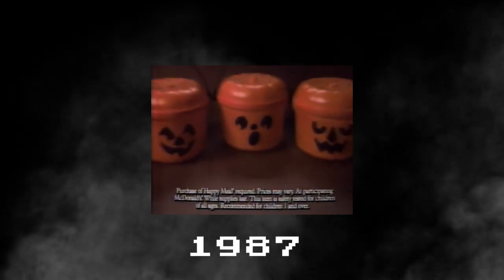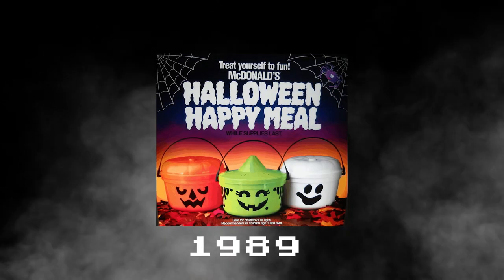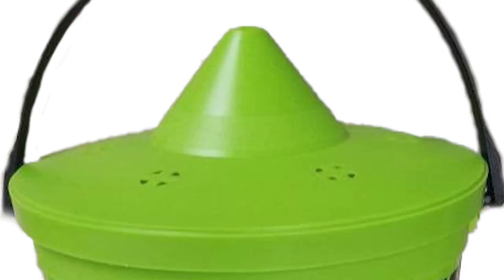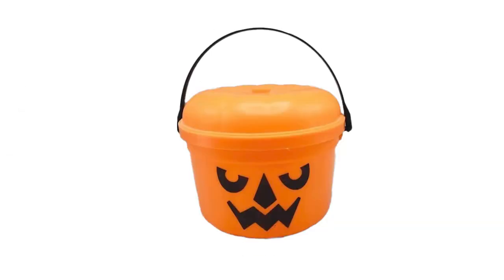Then in October 1987, they brought them back again, but for some reason in 1988, McDonald's didn't do the promotion. But in 1989, they came back, and this time the Halloween Pails received a makeover. Now they had different colors and styles — you have the green witch, check out the pointy lid, the white ghost, and of course the classic orange jack-o'-lantern.